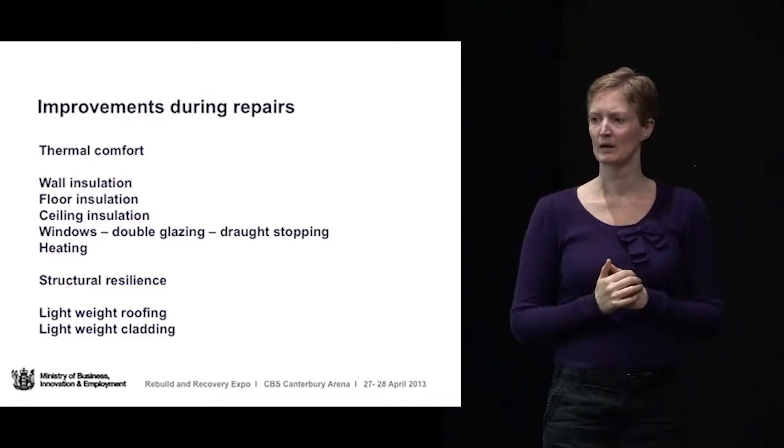The second thing is structural resilience — improving the house's ability to withstand any future shocks. We've learned a lot from the Christchurch earthquakes: lightweight roofing and lightweight cladding obviously perform a lot better than heavier materials.